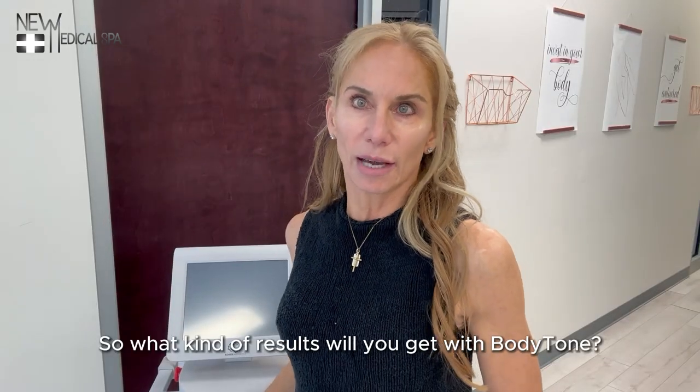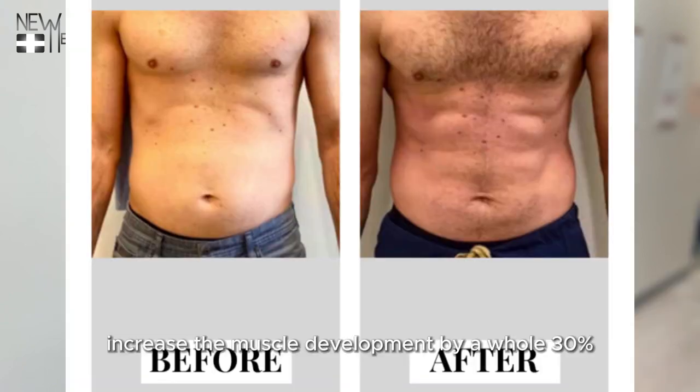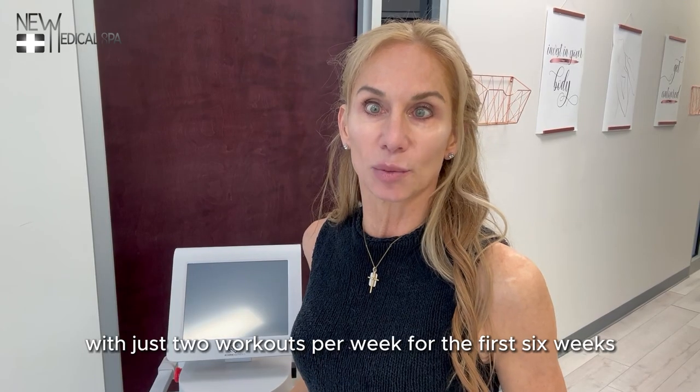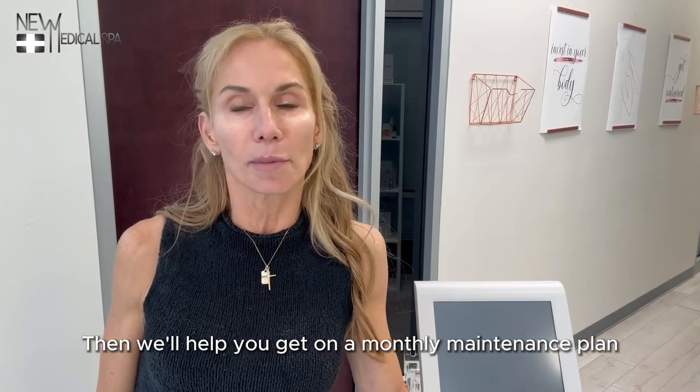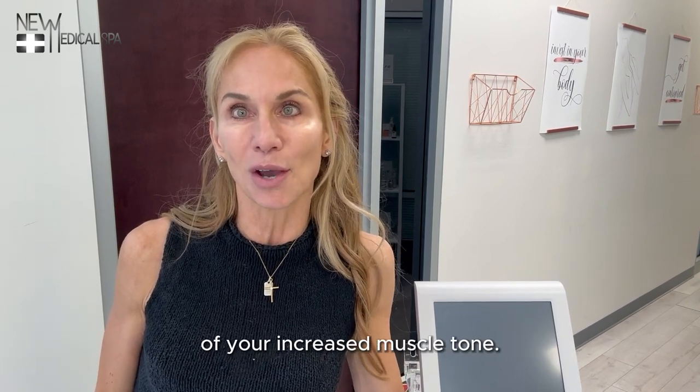So what kind of results will you get with Body Tone? Most patients using Body Tone increase their muscle development by a whole 30% with just two workouts per week for the first six weeks. Then we'll help you get on a monthly maintenance plan to protect that investment of your increased muscle tone.